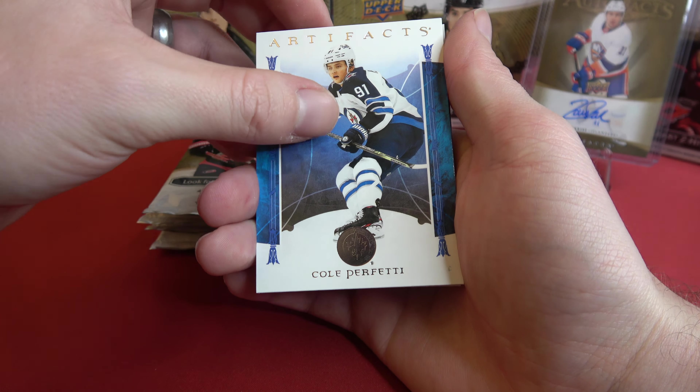And Sharnin Govich at the end there. We got Jesse Puljujarvi, Ryan O'Reilly, and Trevor Zegris — number 34 out of 65. That is a good one to get.